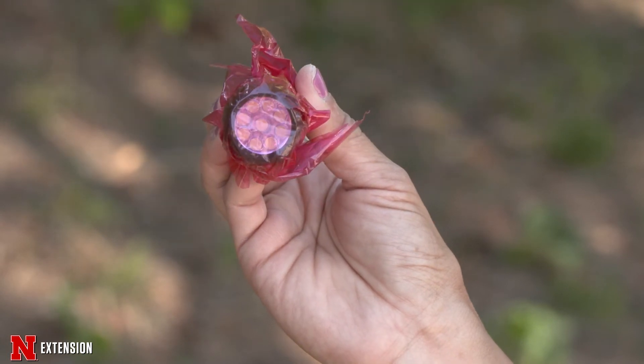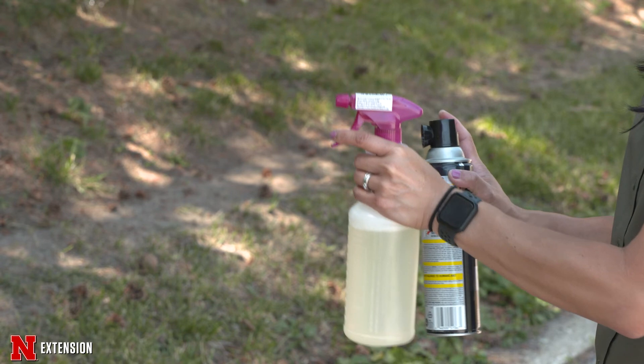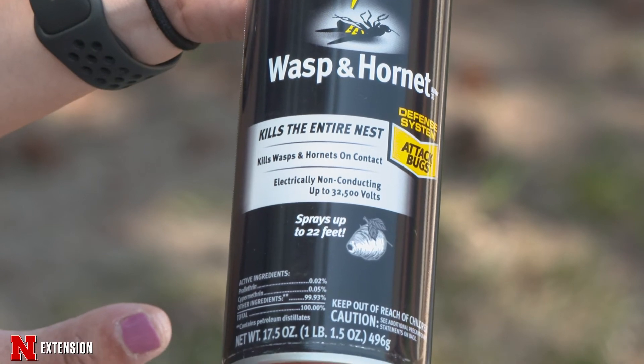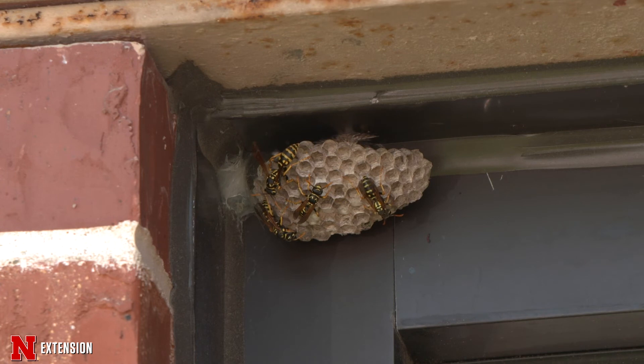Wear protective clothing, and you can use a soapy water solution or any of the commercial wasp sprays. It is important to do this and maintain safety for all humans. If you have a paper wasp nest in an area that is too dangerous to treat or high up, you may be able to leave them alone if it poses no threat to any humans. Paper wasps are pollinators as adults, and they do some free pest control for us.